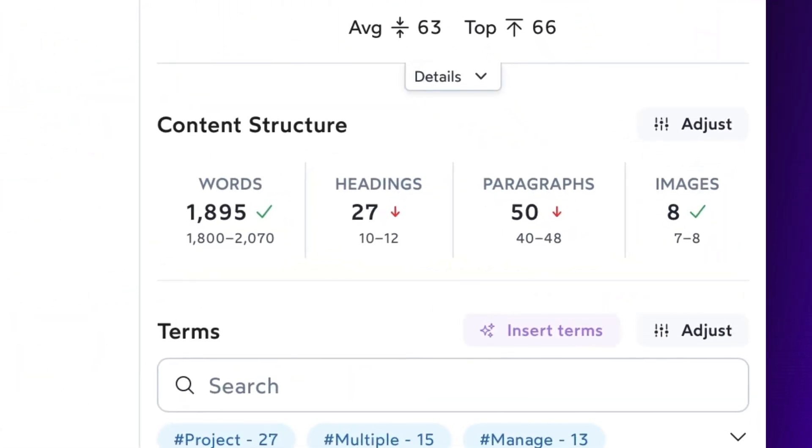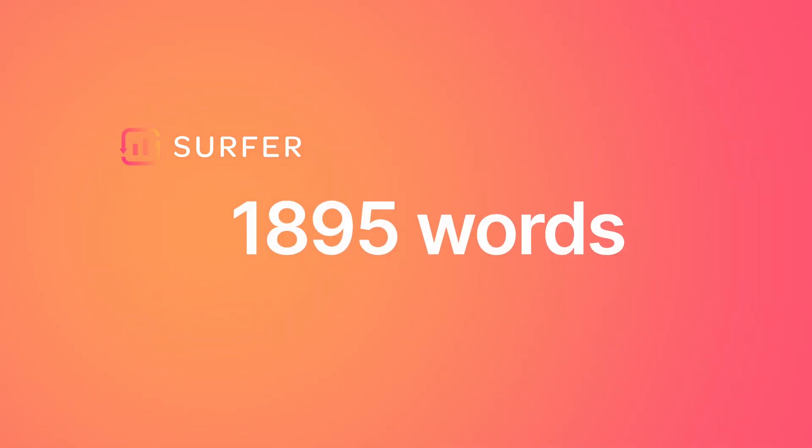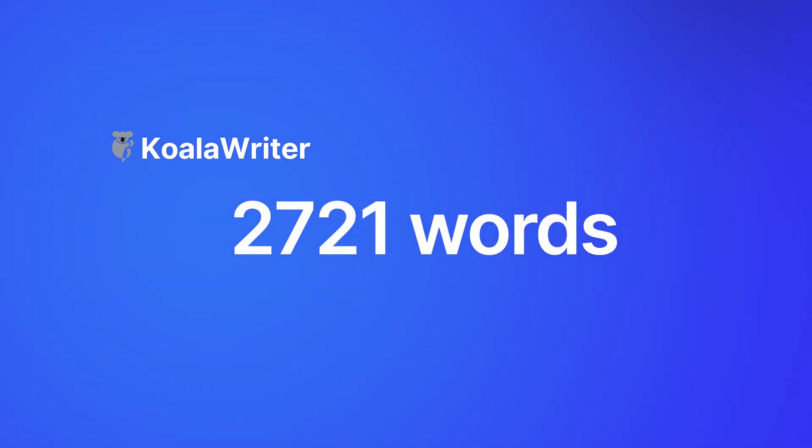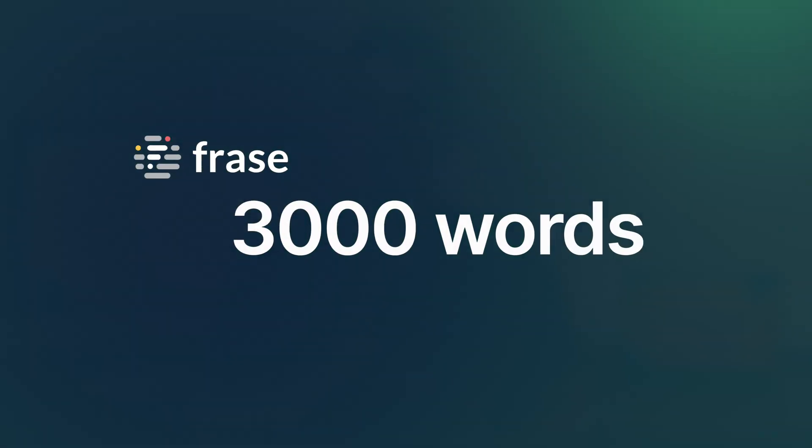Overall, Phrase was the fastest at generating the article, and after that Surfer SEO came in, then Koala Writer. For this search phrase, the average word count was around 2,000 words per article. Surfer SEO wrote 1,895 words, Koala Writer wrote 2,721 words, and Phrase wrote 3,000 words. So they were a complete mix — Surfer SEO was closest to the 2,000-word target, then Koala Writer, and then Phrase.